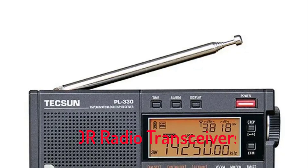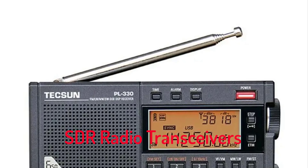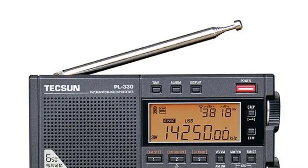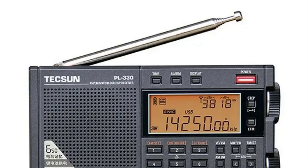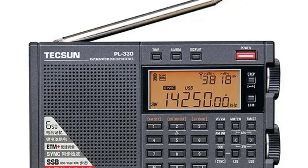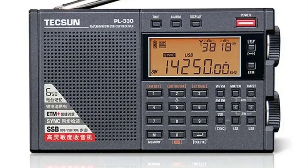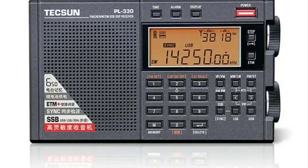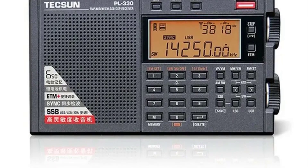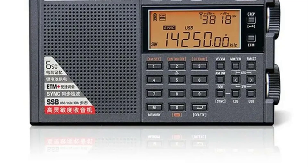Top 5 Best SDR Radio Transceivers 2025. Hi guys! Are you looking for the best SDR radio transceivers? If you're looking for a new SDR radio transceiver, then you're in the right place. In this video, we're going to review the top 5 best SDR radio transceivers on the market. You'll get to see all of them and select the best one based on personal preferences, reading reviews, and orders.